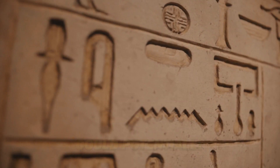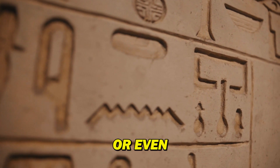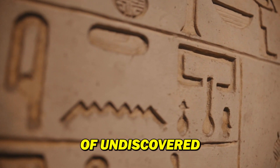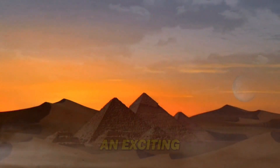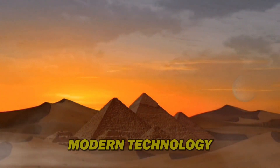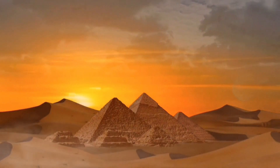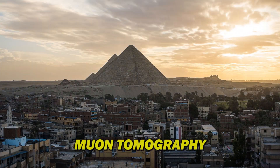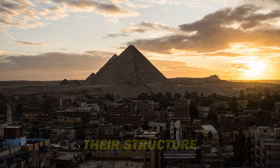These chambers could potentially hold treasures untouched for millennia — think golden funerary objects, or even the final resting places of undiscovered pharaohs. The quest to unveil these hidden chambers has taken an exciting turn with the help of modern technology. Imagine X-ray vision for pyramids.